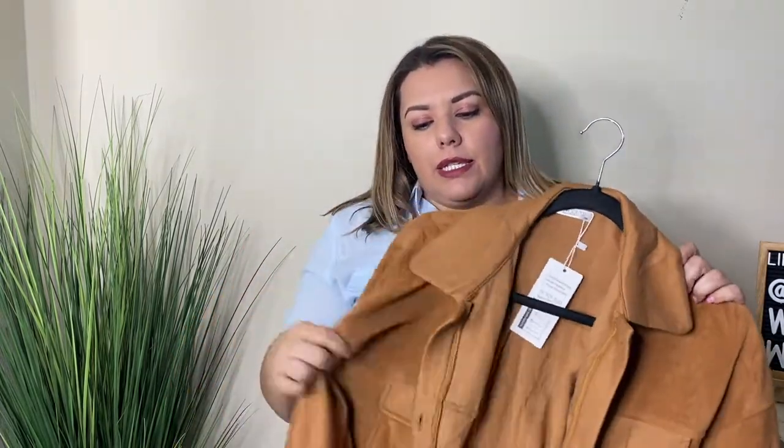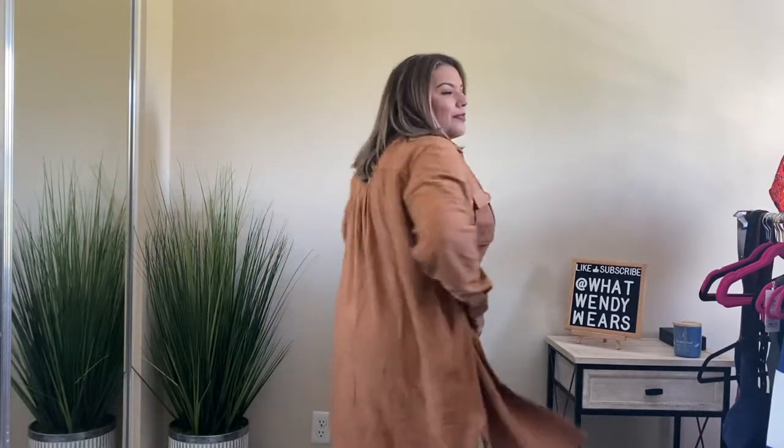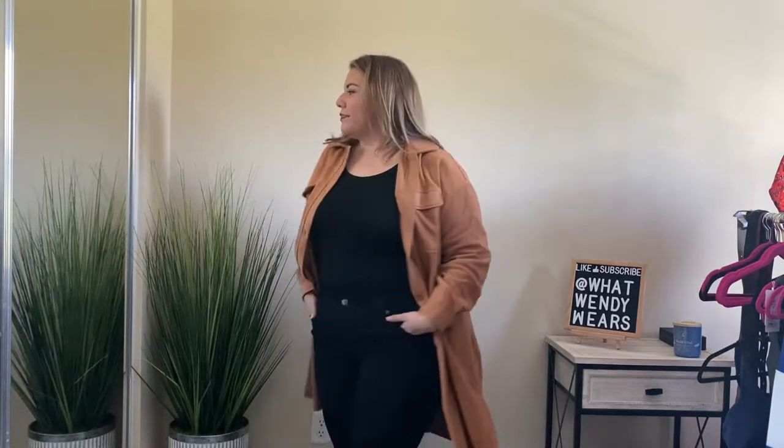This next piece from Invalin I got in this camel color and it is a long shacket — 100% polyester. I really love this with an all-black look underneath, whether it's a jumpsuit or a catsuit, paired with boots or tennis shoes. Or even blue jeans with a white top underneath with this on top — it absolutely looks fabulous. It has buttons all the way down as a shacket and it also has functional pockets. I absolutely love this piece for the fall; the camel color is very fall and I will definitely wear this with an all-black jumpsuit underneath.